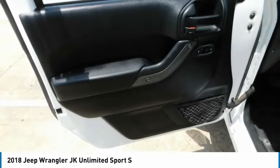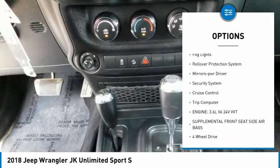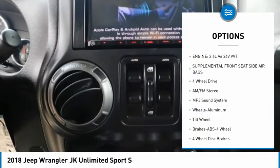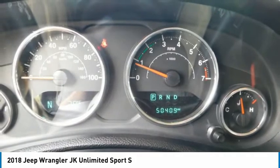Here are some of this vehicle's great options: aluminum wheels, heated side mirrors, traction control, remote keyless entry, fog lights, rollover protection system, mirror memory, security system, cruise control, and trip computer.